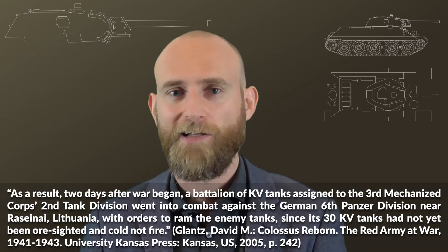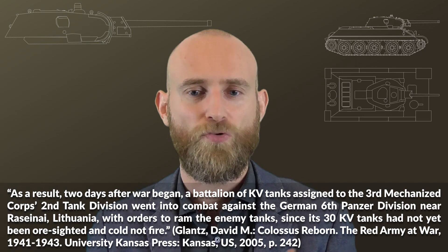Often T-34 crews could only use the machine gun. This also explains why ramming was sometimes used — there are pictures of a T-34 overrunning a Panzer II.